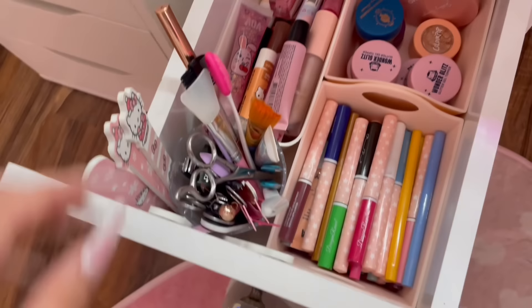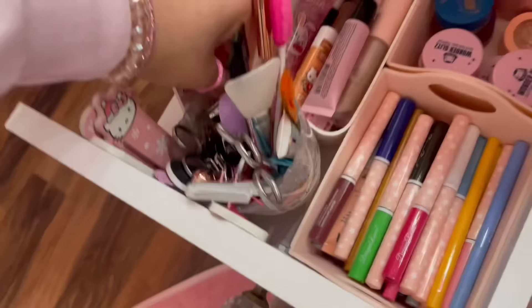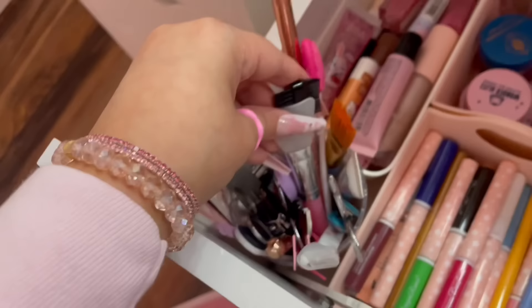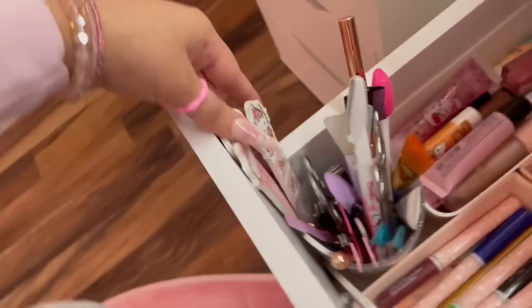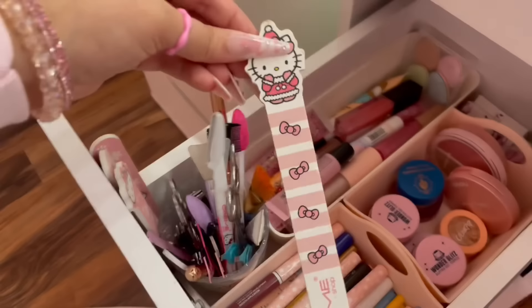In this container I have all of my miscellaneous things. It's a Little Twin Stars container from TJ Maxx. In here I have facial stuff, tweezers, little scissors, eyelash things, and stuff like that. Right here I also have Hello Kitty nail files that I always use when I put on my fake nails — I like to file them down sometimes.